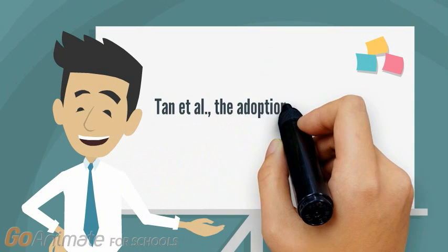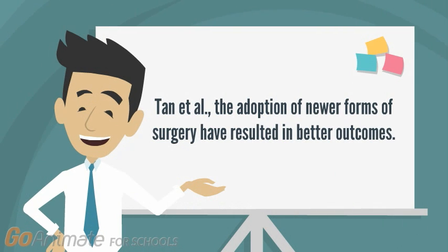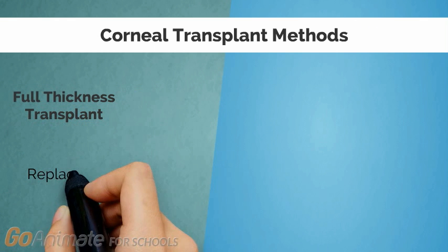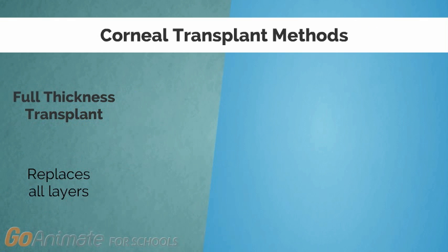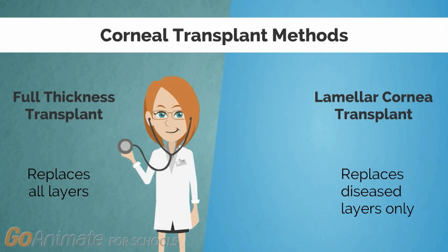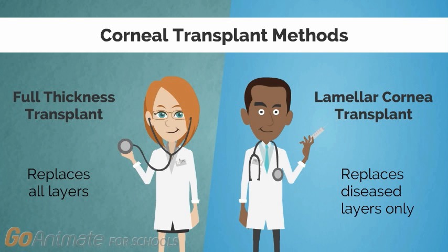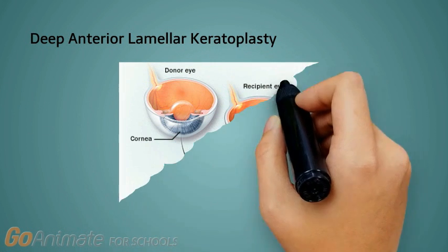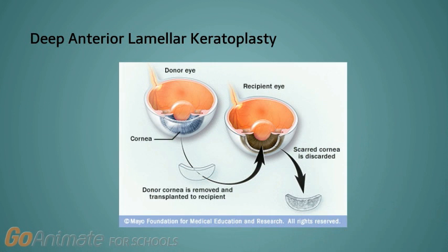Corneal transplantation has developed rapidly in the past 10 years. According to a study by Tan et al., the adoption of newer forms of surgery have resulted in better outcomes. A full thickness transplant is when the surgeon transplants all the layers from the donor; this used to be the dominant procedure for the treatment of most causes of corneal blindness. Lamellar corneal transplants are recently developed techniques that replace only diseased layers of the cornea. For example, a deep anterior lamellar keratoplasty replaces only the deeper layers of the cornea while eliminating the risk of rejection, resulting in more predictable visual outcomes.